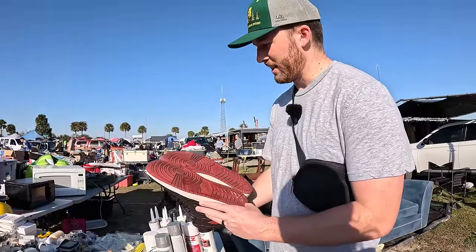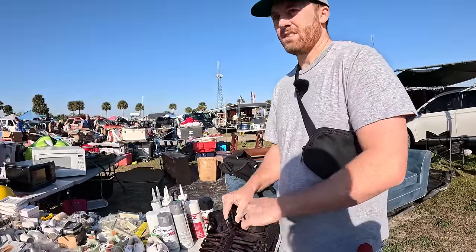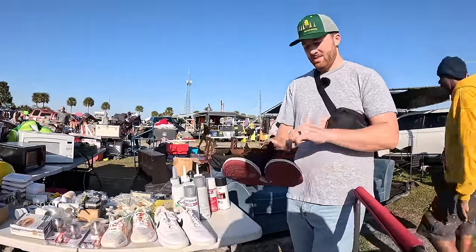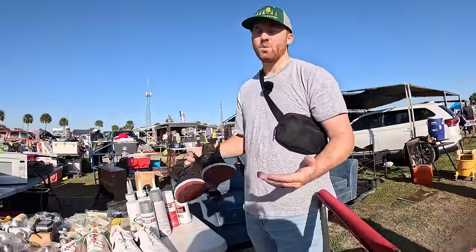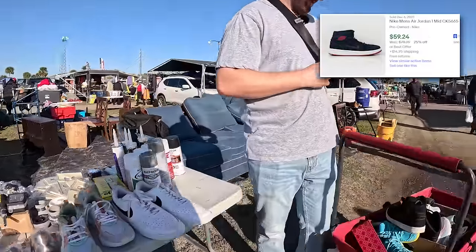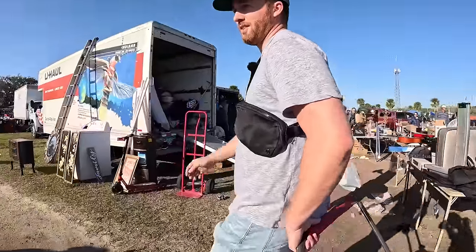These have pretty rough heel drag and toe drag. How much? $25. Should we take a gamble on them for $20? I don't know if they're real or not. We'll take a gamble on them for $20. I'll do $20. Okay, $20 right here — thank you.